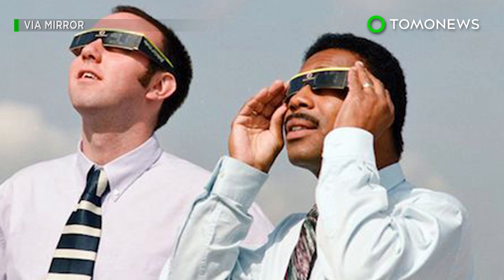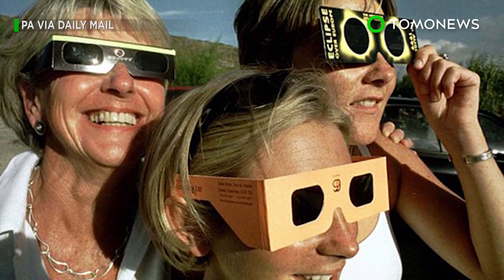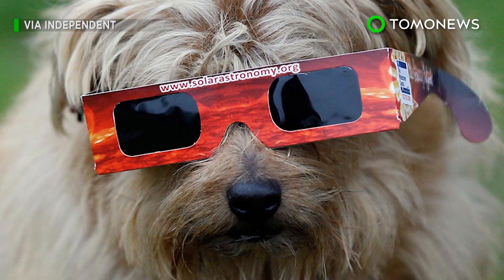The most important thing to remember is that you should never, ever look directly at the sun — not if you want to watch TomoNews again, that is. You only get one set of eyes, so look after them.